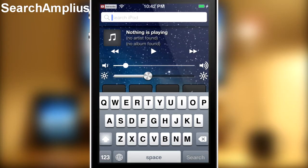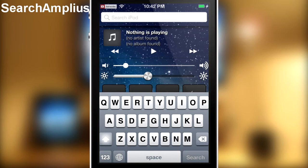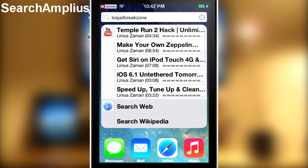Next up we have Search Amplias — I'm not sure how to pronounce it — but what it does is it lets you search on YouTube, the App Store, Cydia, and a few other places. Let me just search for 'iOS jailbreak soon' using my spotlight search. It did take a bit of time, probably because I have a lot of tweaks installed, but as you can see it worked and came up with all these different iOS jailbreak videos.